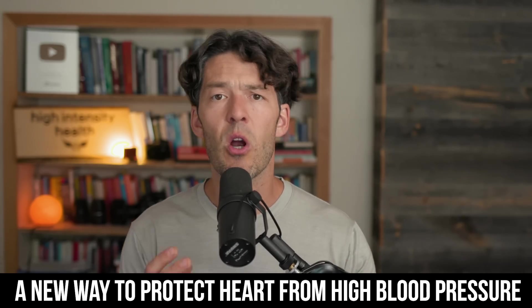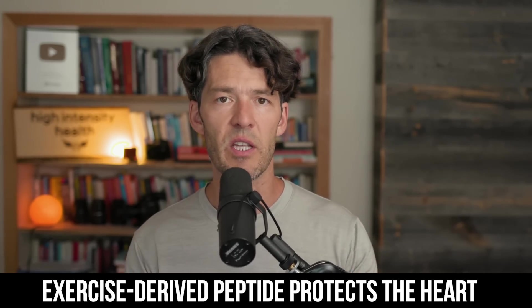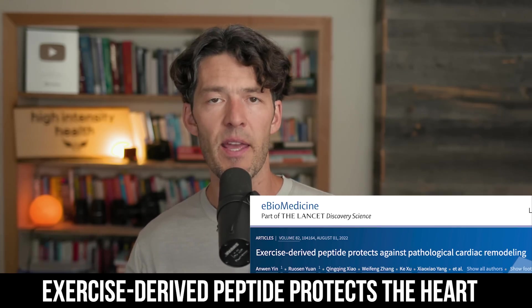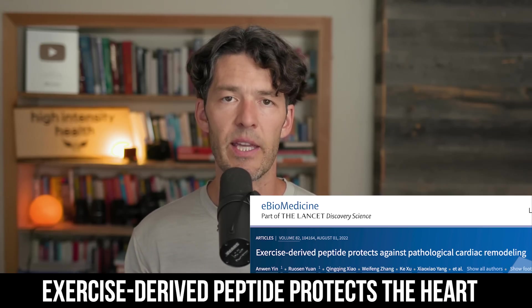If you or someone you know has high blood pressure or cardiovascular disease-related risk factors, you'll want to know about this novel study finding that habitual exercise releases a peptide in the blood that travels to the heart and prevents some of the pathologic remodeling that is linked with heart failure. This is important on many different levels. Heart disease is the leading cause of mortality here in the U.S. and also throughout the globe.